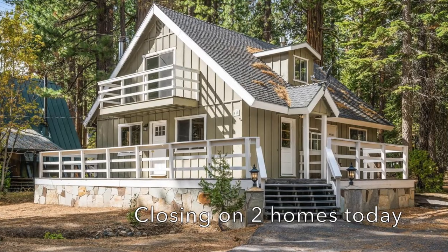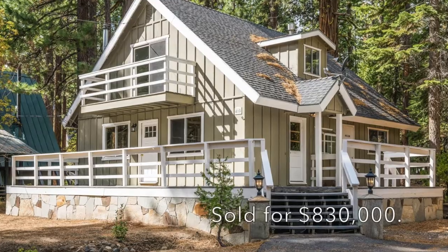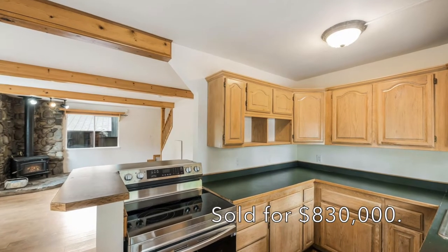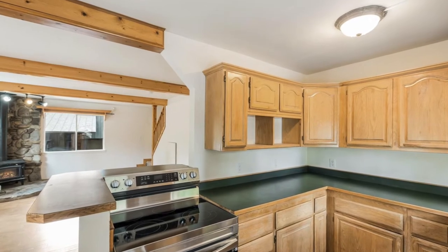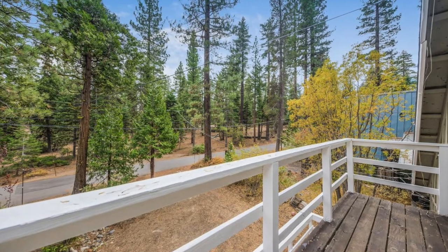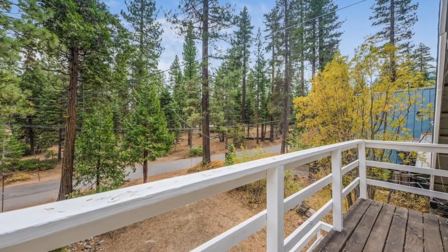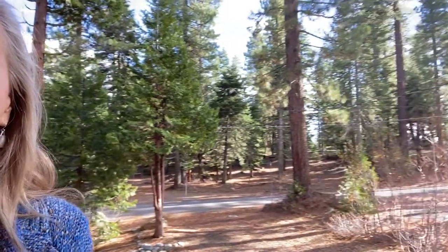I'm closing on two houses today. I represented the buyers in the sale of this property. It was listed at $7.99 million and we're closing escrow at $8.30 million. It's a really great four-bedroom, two-bath home — pretty much original with all of the finishes, but it's on a beautiful lot that's about 100 feet wide at the street, so there's probably room to expand and build a nice garage here.